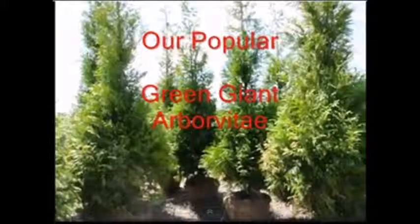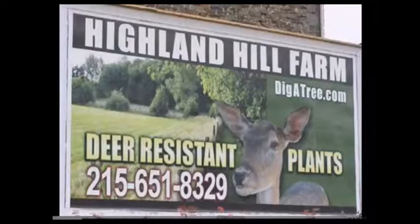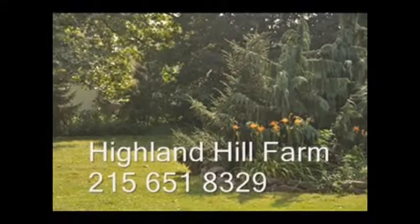So if you have a neighbor issue and you need real screening trees, come to us at Highland Hill Farm on Route 313 in Fountainville, PA. We also have deer resistant plants, and we can help you make a good neighbor by having a good fence with evergreen trees.